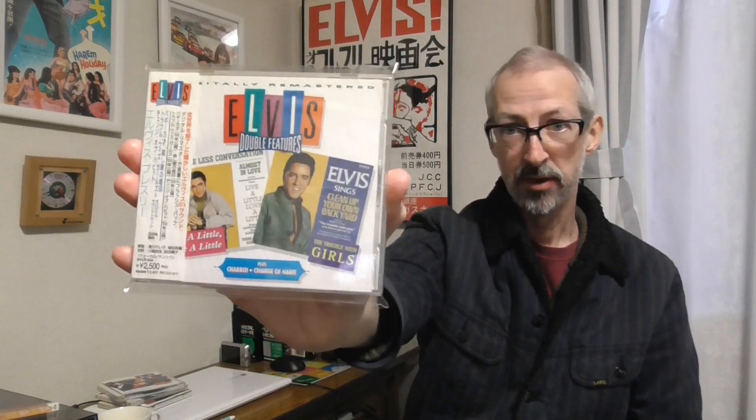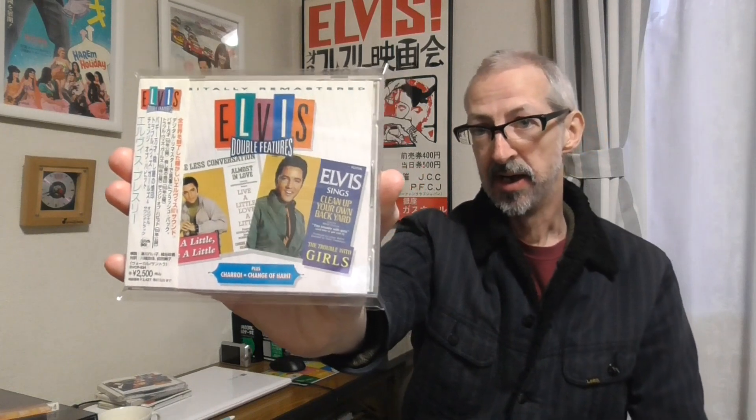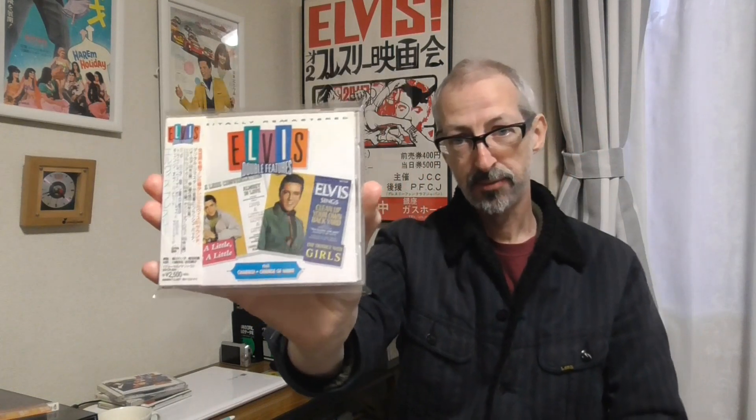Here's one to show you — this is Clambake, Live a Little Love a Little, and so on. In the last three, maybe because there are no actual LPs on here, there was no artwork inside. So you just get the booklet, and this was in a standard jewel case.